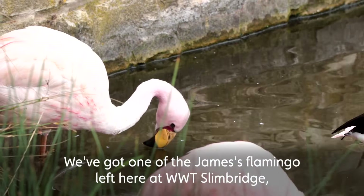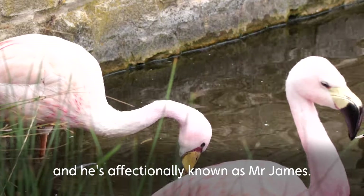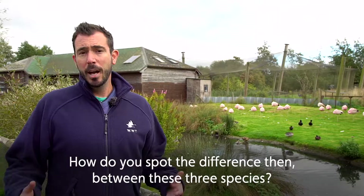We've got one of the James' flamingos left here at WWT Slimbridge, and he's affectionately known as Mr. James.